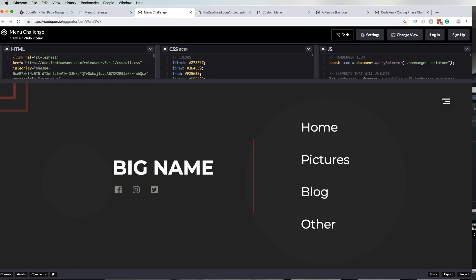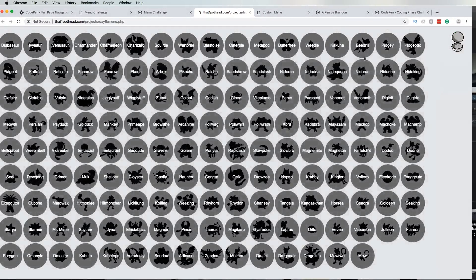The next one is by the wizard, the One Pothead. He created this — we click here, and there we go. It's a menu for Pokémon, and I like it. It seems pretty cool. I like the fact that they come out of the Pokéball — that's cool.